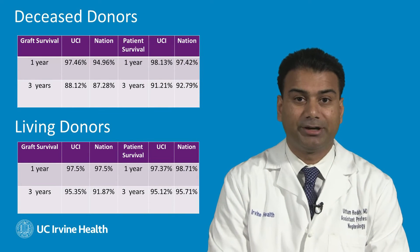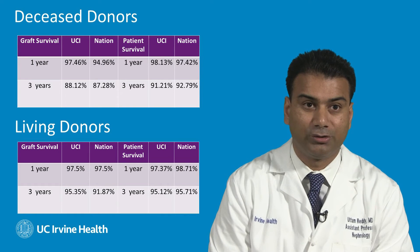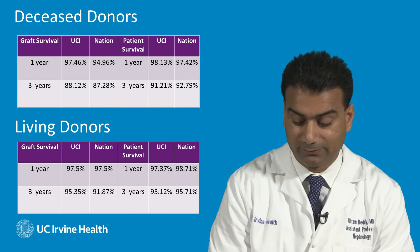So how does UCI compare to the national averages in terms of deceased donor and living donor graft survival and patient survival rates? Well, as you can see from this chart, our outcomes are on par with the rest of the nation.